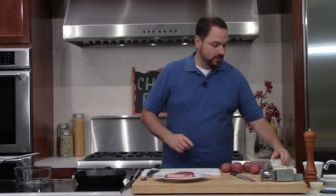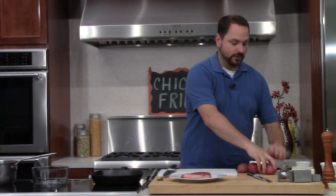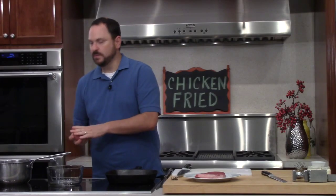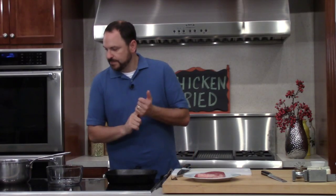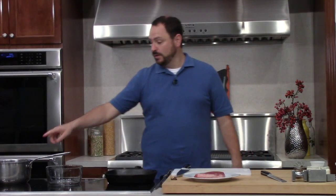First thing we're going to get going on is the mashed potatoes. I have some water over here, I'm going to salt it pretty liberally and I have some red potatoes. Stick them right in, clean them up a little bit - you don't want to make mud when you put dirty potatoes in your water. I'm going to crank this up. You'll be amazed at how quickly this water will start to boil on these induction stove tops, it always blows my mind.